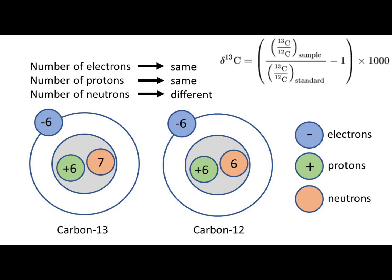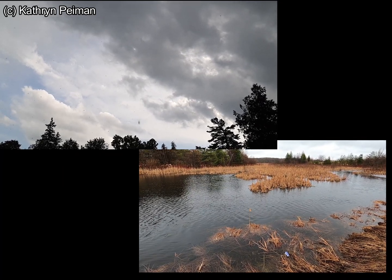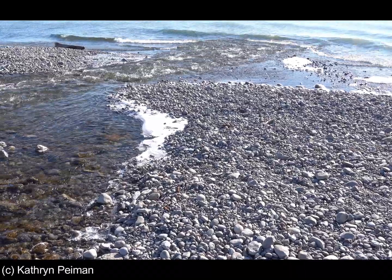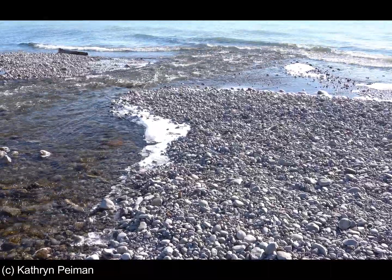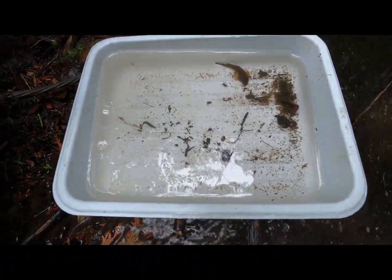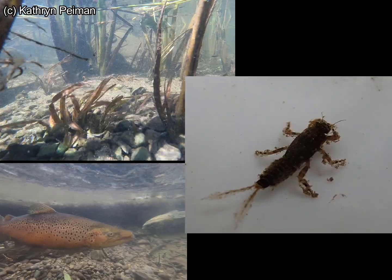Stable isotopes are the ratio of two isotopes of the same element, and that ratio differs predictably due to environmental and physiological factors. The stable isotopes of carbon, for example, differ between stream habitat and the offshore lake environment, so measuring these carbon isotopes can tell us something about the habitat use of that fish. Nitrogen stable isotopes reflect trophic level in the food chain, as their ratio differs between primary producers, herbivores, and carnivores.